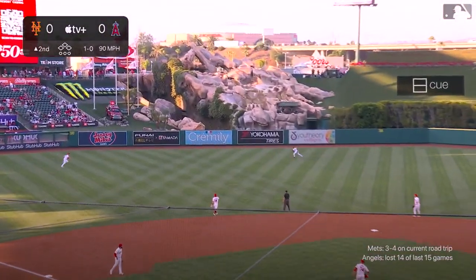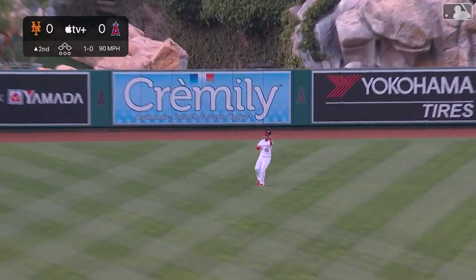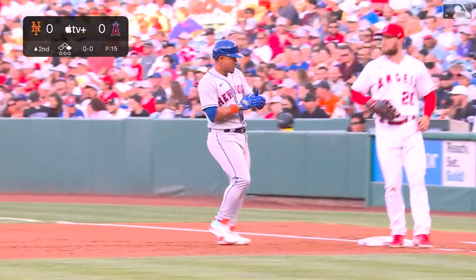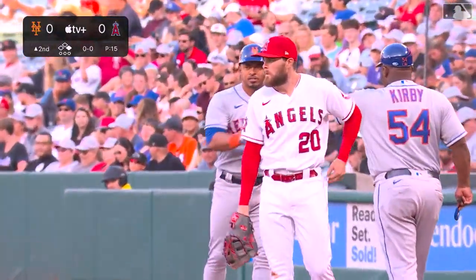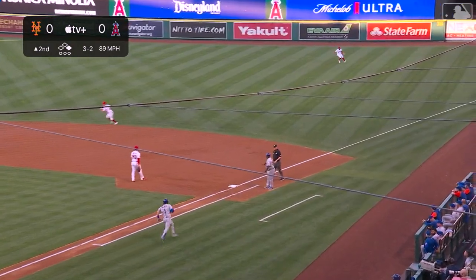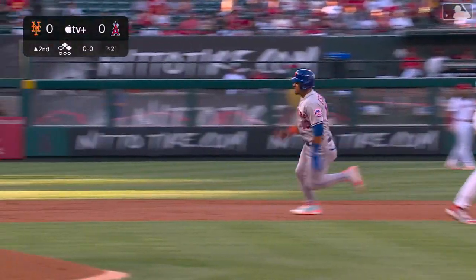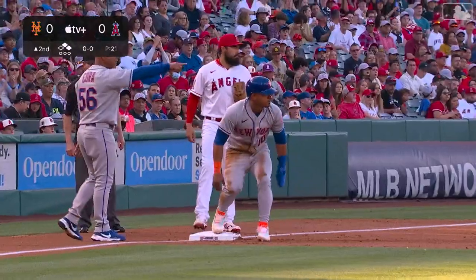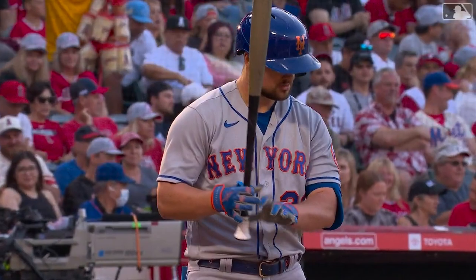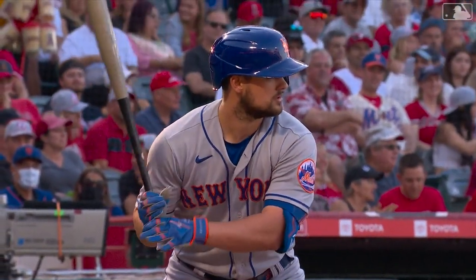Eduardo Escobar leads off the top of the second, drills one toward the gap in left center — Lagares has to play it on a hop. That's a base hit for Escobar, their second hit of the game. Jeff McNeil comes to the plate — ground ball, base hit! Escobar turns from second, thinking about third; Joe Adele throws it in toward second and the Mets have runners on the corners, back-to-back hits to start the top of the second.